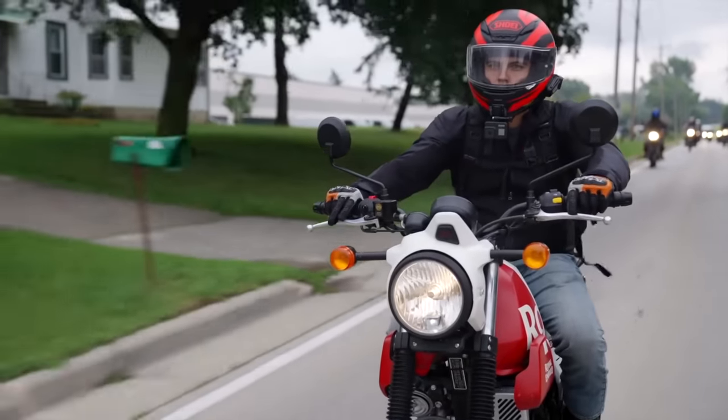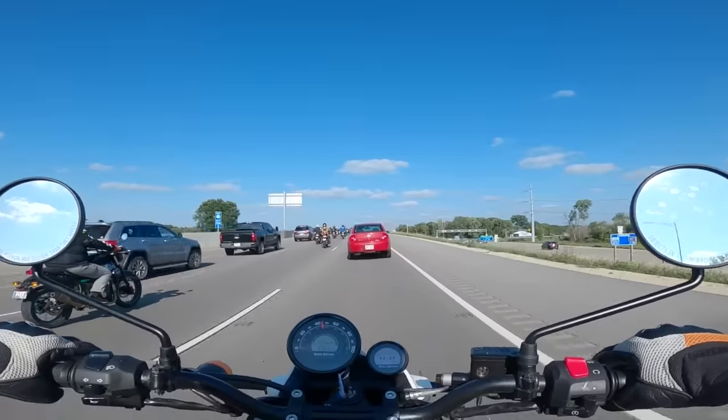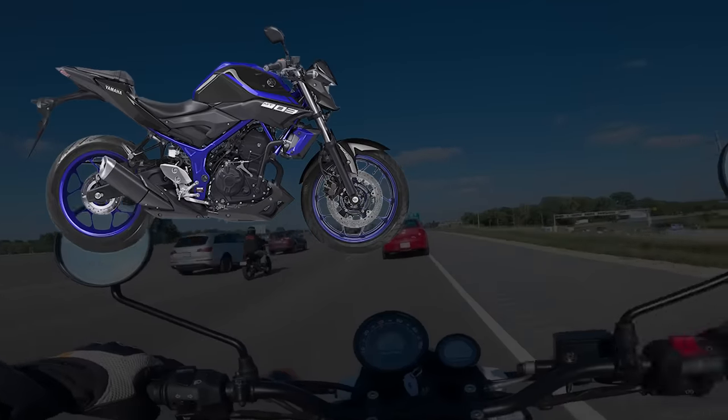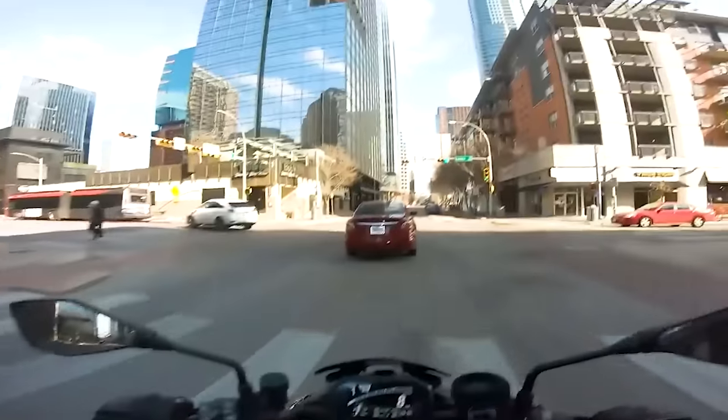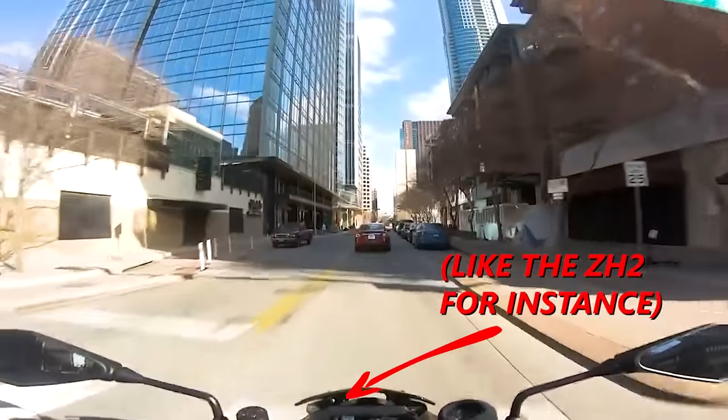A motorcycle suited for an urban environment will typically be smaller in displacement, but that doesn't mean you'll be limited to outright beginner bikes like the MT-03 or the Z400. Mostly, you'll want to avoid high-revving motorcycles that will never even have the opportunity to get you out of first gear on city streets. That just kind of sucks.